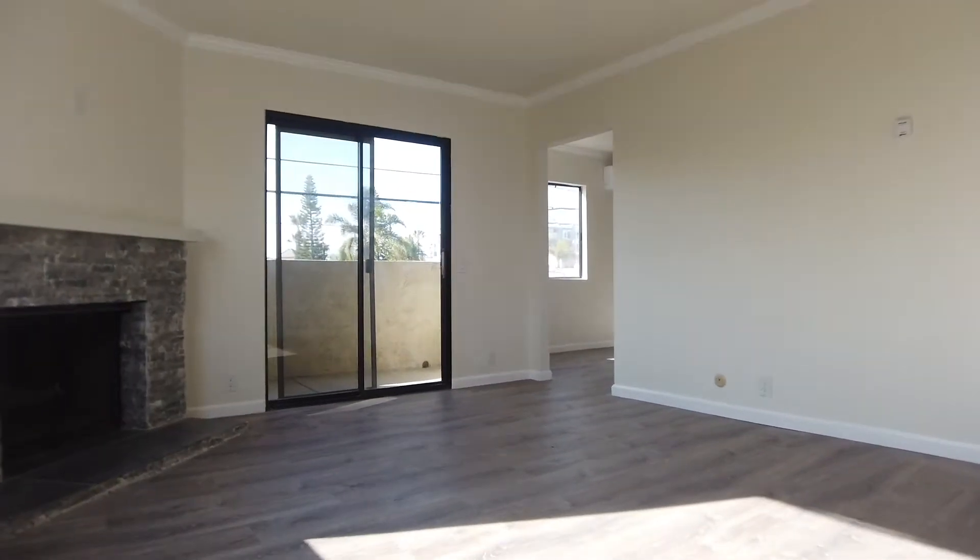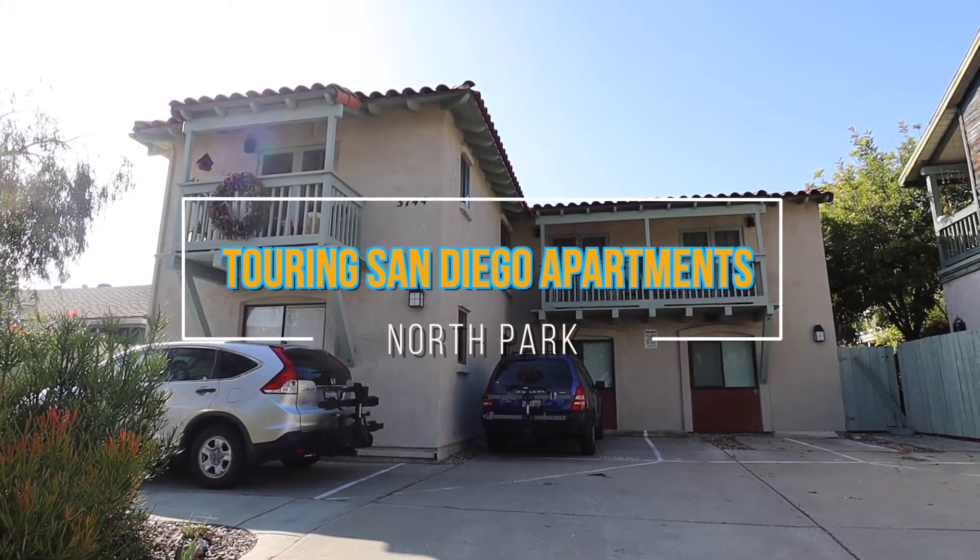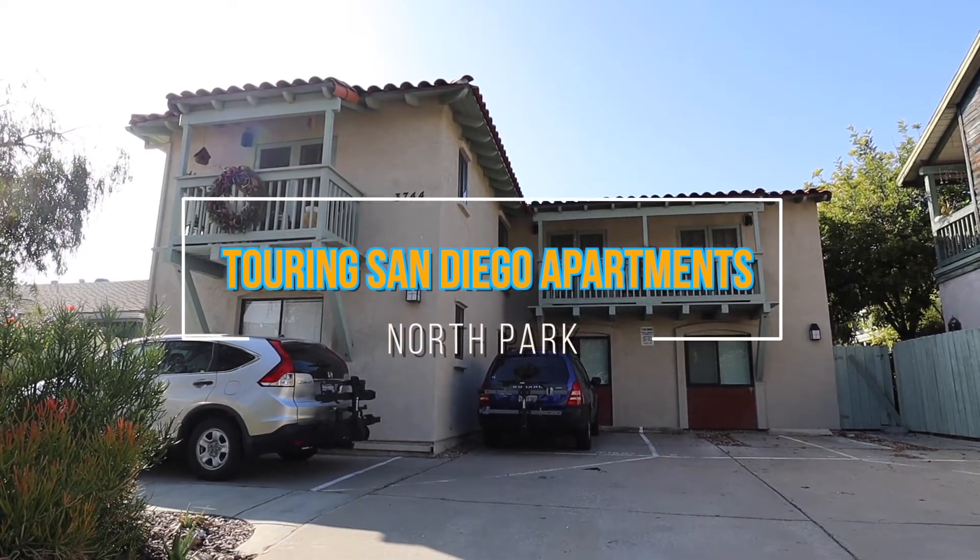What does the $2,000 apartment look like in North Park? Stay tuned for this apartment tour series. My name is Danny Gisada. I'm a real estate agent here in San Diego, California. I help people buy and sell homes all across San Diego County. So let me go show you around this $2,000 apartment.